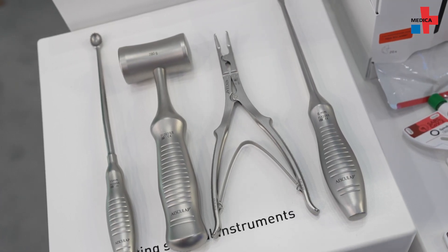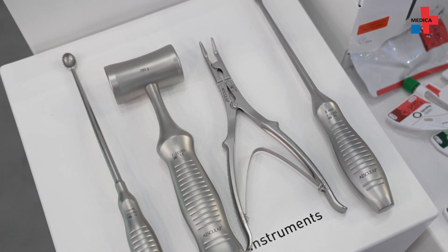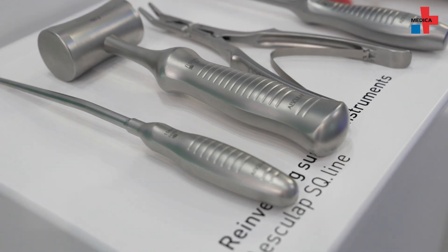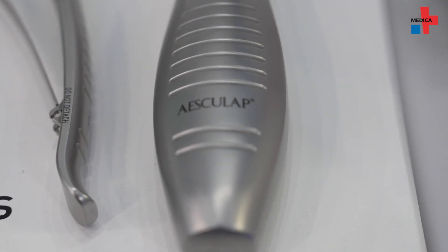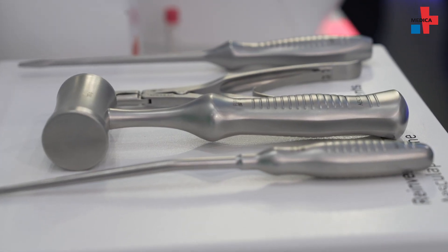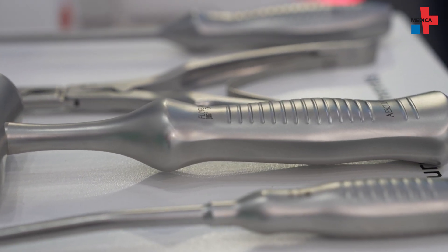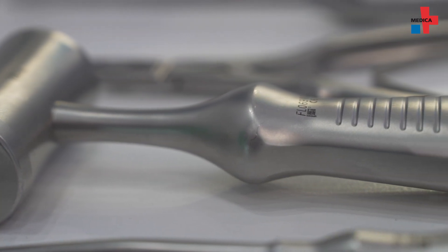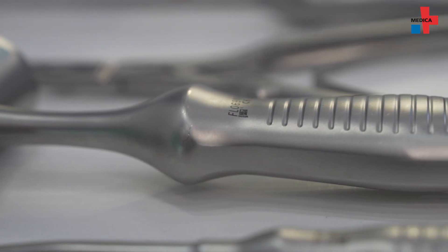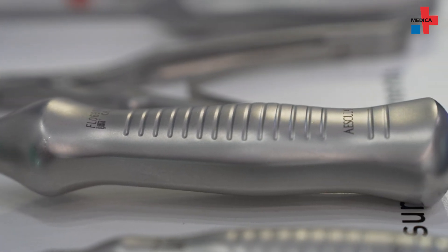Together with the company Esculap, Wild Design also designed orthopedic tools. What's new about them is that they are no longer injection molded using 2K technology, but are manufactured as a monoblock. In the case of the hammer, for example, two whole shells are seamlessly welded in the middle. This is more sustainable in terms of production and disposal. The grooves are characteristic of the design, which supports orientation during handling and also allows liquids to drain off completely.